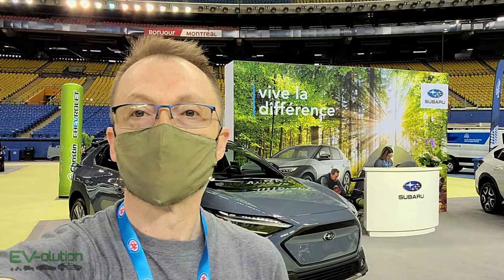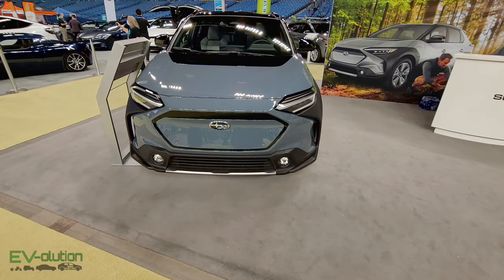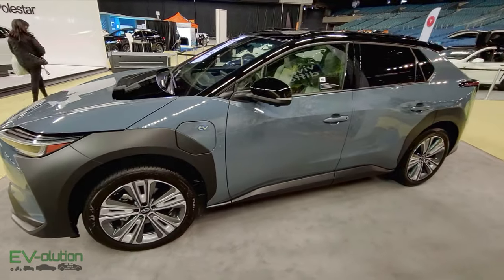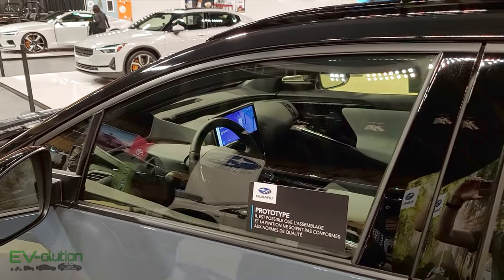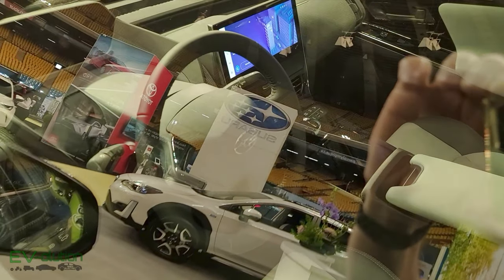Much like Toyota, Subaru has the Solterra behind me and it is essentially the same vehicle, so if you're interested in seeing the Subaru, there it is. Now this is a prototype vehicle, so some of the materials and finish of the car are not exactly as they will be in production, but this gives you a little bit of an idea of what it looks like.